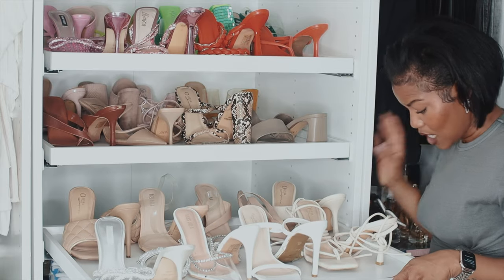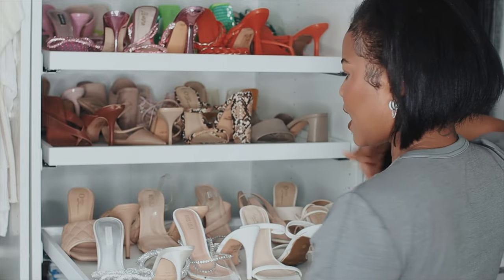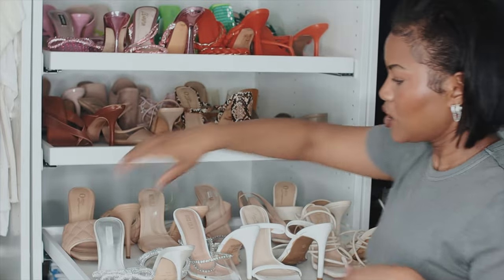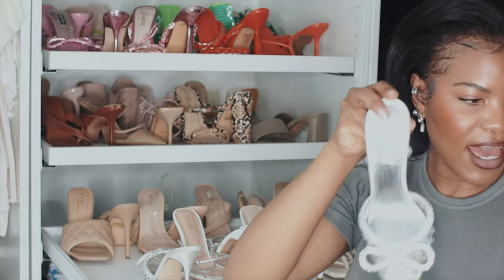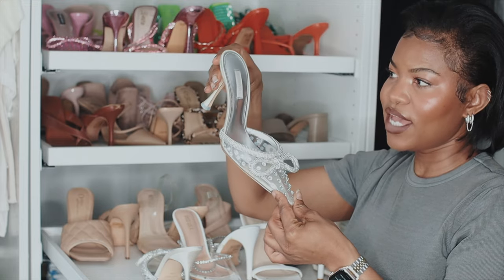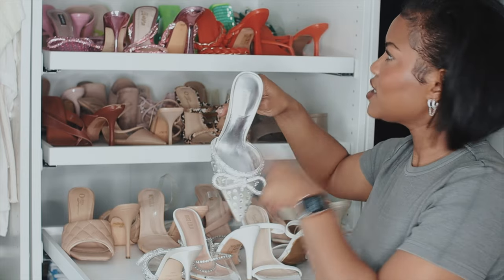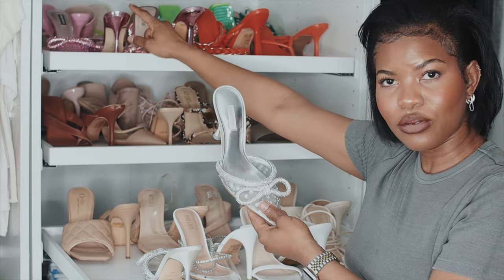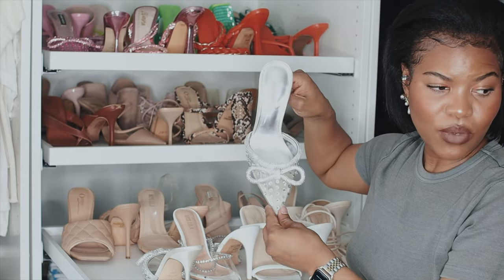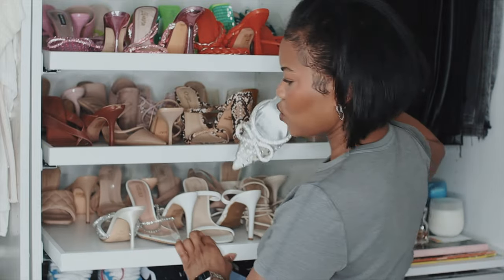I have a lot of heels. Let's start from this angle because it goes from light to dark. The very first pair of heels I have are these from Nine West. This was actually the first pair I purchased from Nine West — not in this color, but in the pink color. I'd never purchased heels from Nine West before.